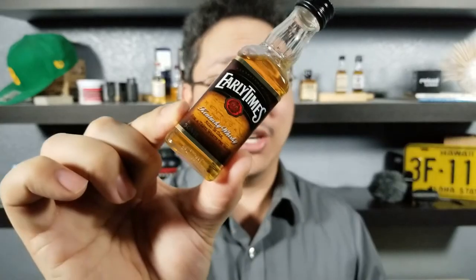Welcome back everybody. Thank you for watching another episode of Short Guy Drinks Whiskey. Today we're going to be talking about three things you didn't know about Early Times Kentucky Whiskey.